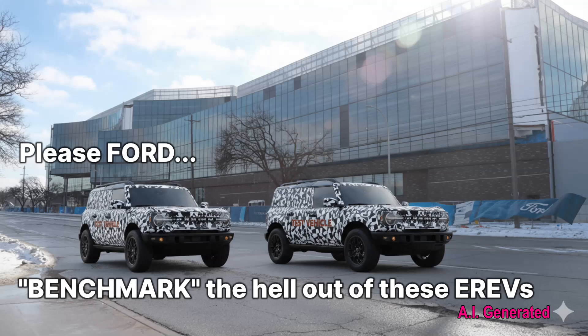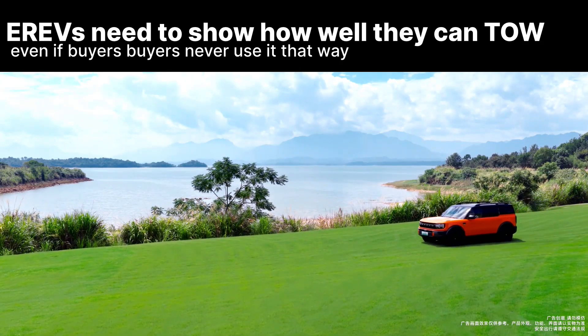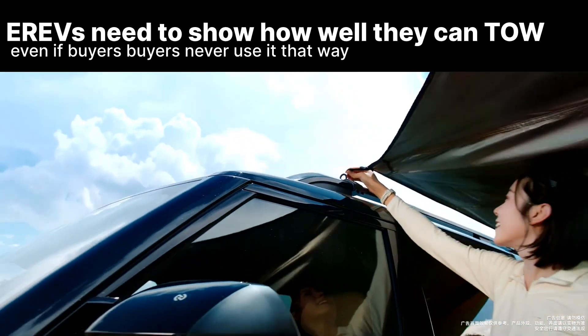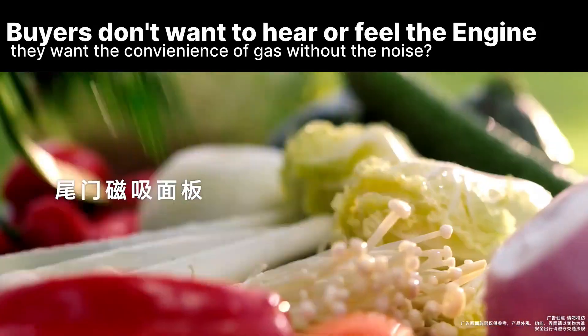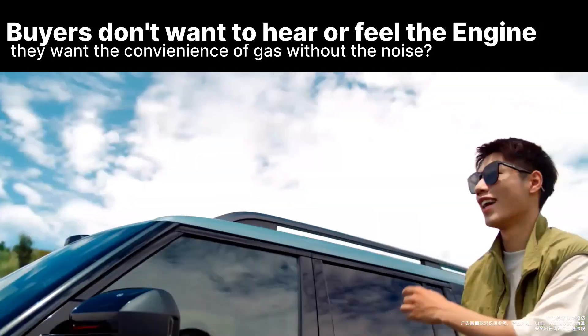It would be smart for Dearborn to benchmark one of these Broncos from their joint venture in China. The EREV powertrain on paper delivers excellent performance and efficiency, but what we don't know is how well it performs in the real world when pushed to the limit — towing or traveling up steep grades while at a low state of charge. That 1.5-liter engine may struggle to keep up and performance could be noticeably diminished. EREVs also have a concern of isolating engine noise and vibration — when that generator kicks in, you need to make sure it doesn't spoil the experience.